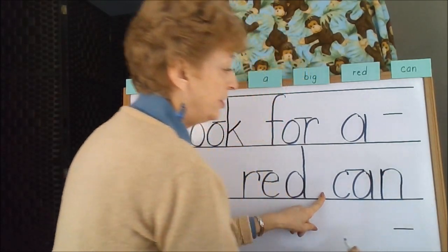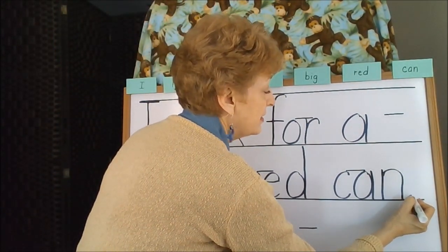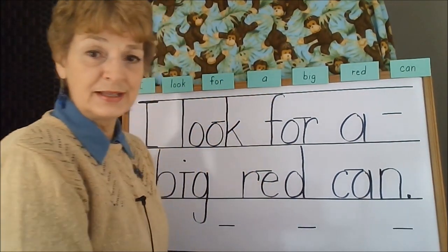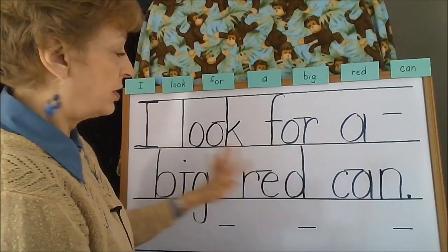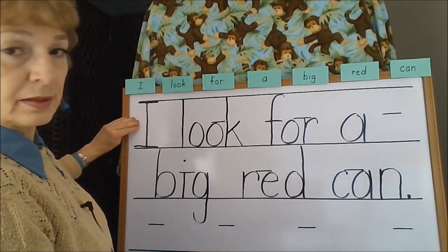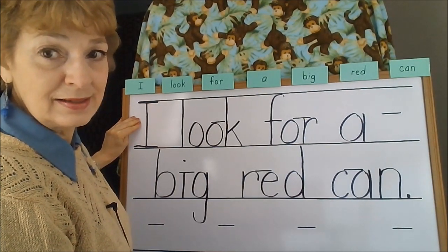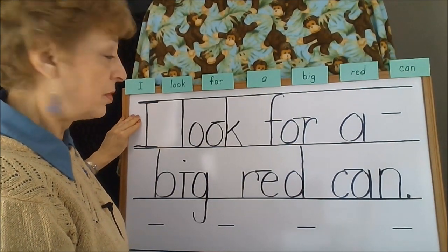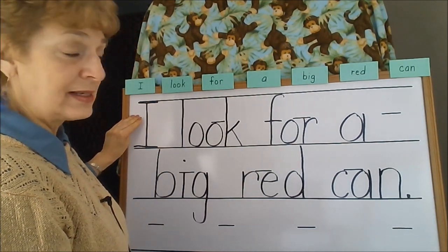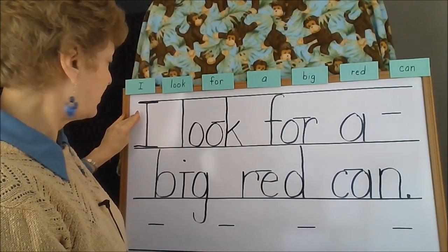This is an opportunity for you to remind your child that at the end of the sentence is the period. It's a punctuation mark that tells us that all of these words make sense together. The capital letter 'I' is ordinarily always capitalized when referring to yourself, but this has a double capital meaning because it also starts the sentence.